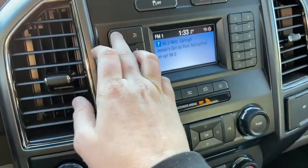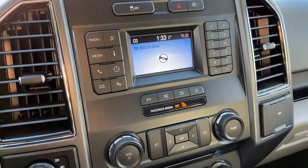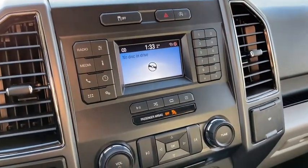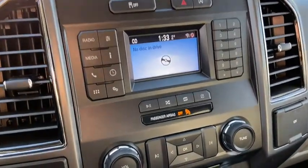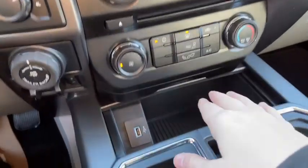We have our Ford Sync system in here which does give you AM FM radio as well as satellite radio. We also have a CD player with USB and Bluetooth connectivity. Down below that you have your audio controls with your climate controls just underneath.